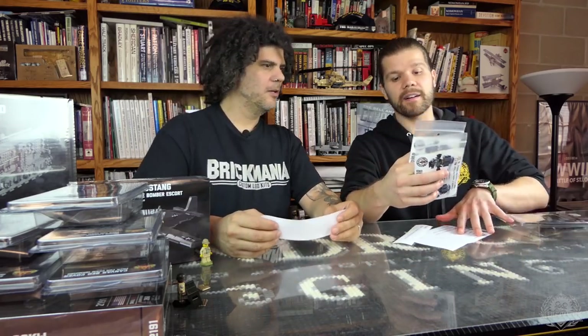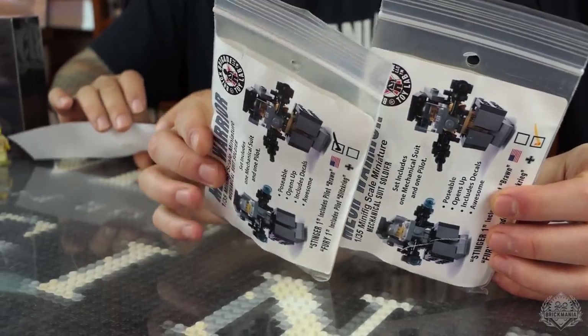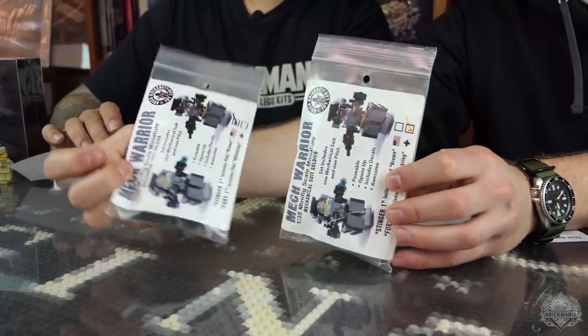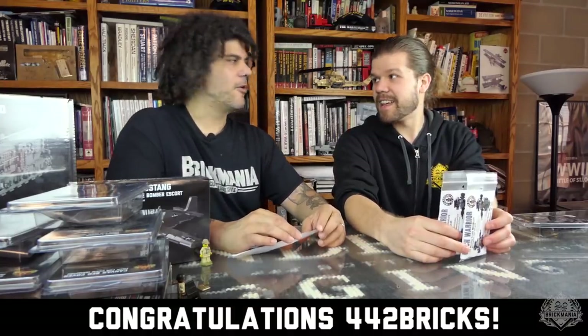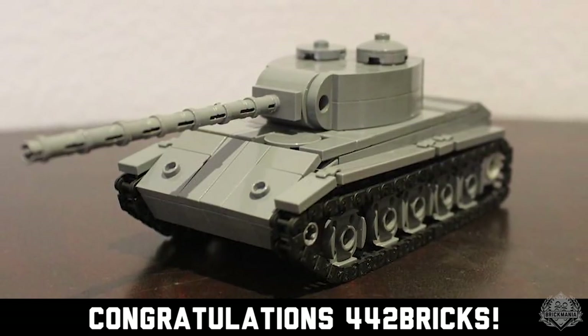Hashtag giveaway winner! They win this two-pack of the German and U.S. Mech suits. Congratulations to 442 Bricks on Instagram for your T-44 tank — it looks great. We have the future at Brickmania, I think.